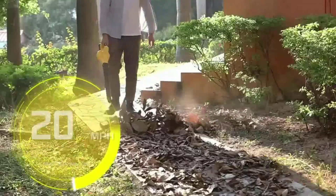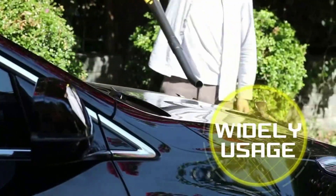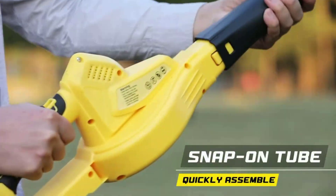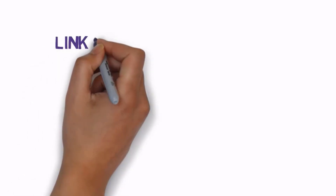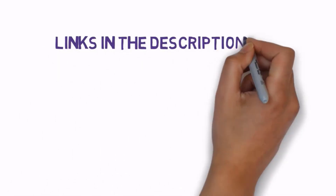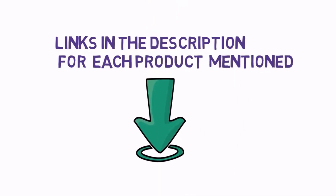Are you looking for the best cordless leaf blowers? In this video we will look at the 5 best cordless leaf blowers on the market. Before we get started, we have included links in the description, so make sure you check those out to see which one is in your budget range.